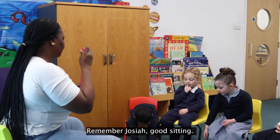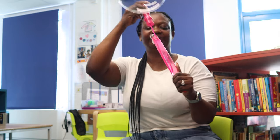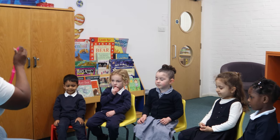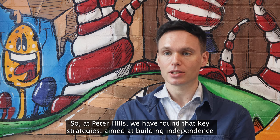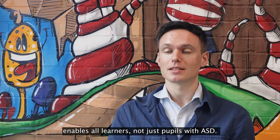Remember Josiah, good sitting! So at Pizza Hills we have found that key strategies aimed at building independence enables all learners, not just pupils with ASD.